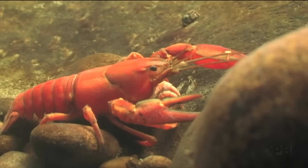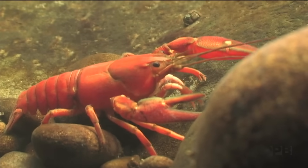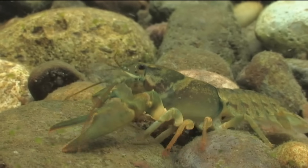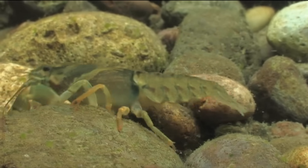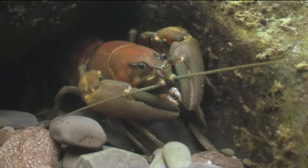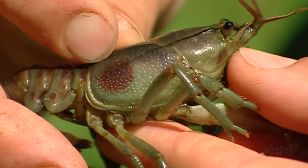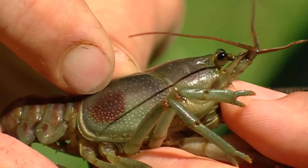Oregon's native signal crayfish can appear either bright red or drab green. The signal crayfish is a beautiful brown, olive color with some nice white spots right on its claw — quite beautiful, a nice smooth crayfish. Rusty crayfish may be green too, but they carry a trademark rust spot on their side.